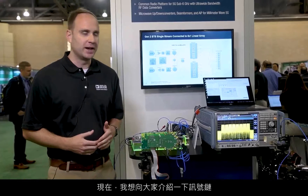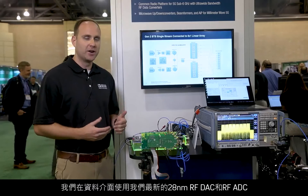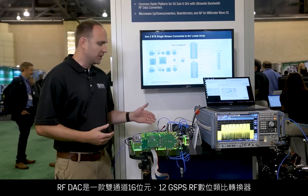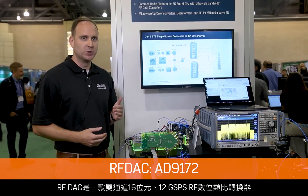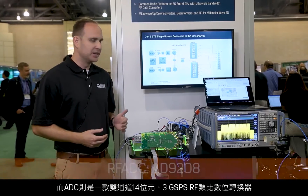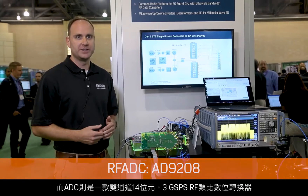I'd like to walk you through the signal chain now. At the bits interface, we have our latest 28 nanometer RF DAC and RF ADC. The RF DAC is a 16-bit, 12 giga sample per second dual RF DAC, and the ADC is a 14-bit, 3 giga sample per second dual RF ADC.